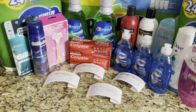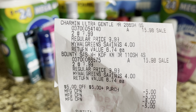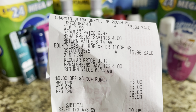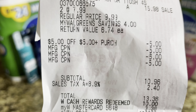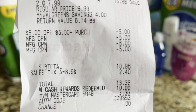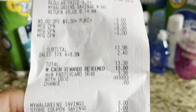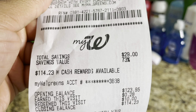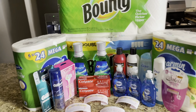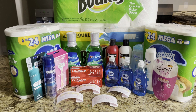Looking at my receipt, my Charmin tissue both rung up at $7.99 so $15.98. Both Bounty paper towels at $7.99 so $15.98. I used a $5 store coupon, two $5 registry rewards and one $6 registry reward. That brought my total to $10.96. I paid $10 in Walgreens cash and $0.96 out of pocket, and I got back a total of $0.28 on this transaction. My goal was to use my registry rewards and have the lowest out of pocket and I did accomplish that goal.